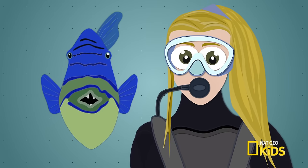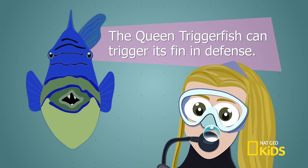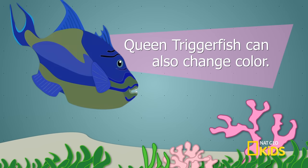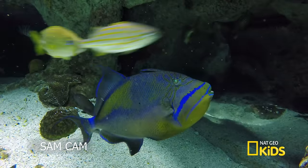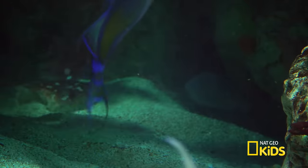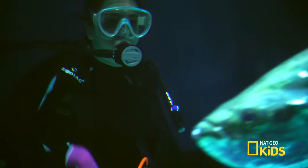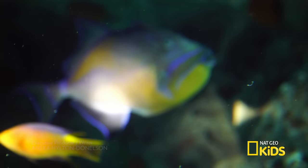What did we learn about queen triggerfish? It likes to trigger its fin up when it's in defense mode, and they change color depending on their mood. Diving and seeing it up close was so much fun. Bye everybody, I'll see you next time on What Sam Sees.